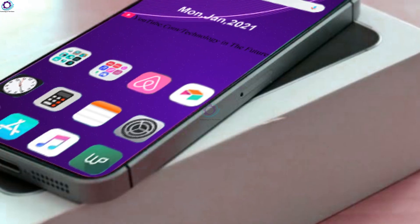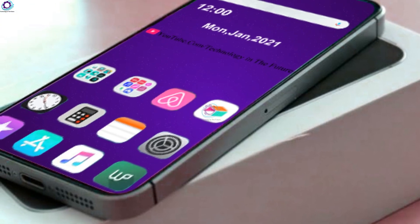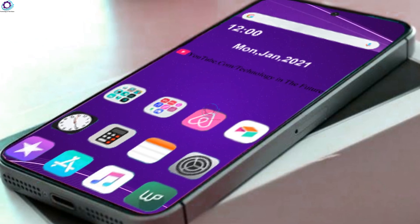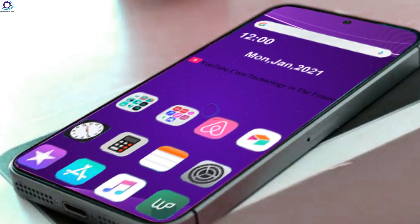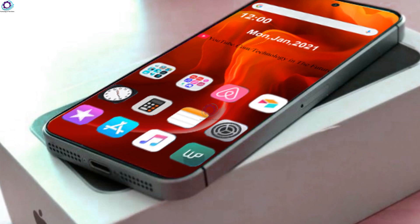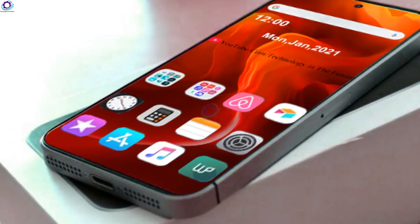The iPhone SE Plus design is largely similar to that of the iPhone XR, with a single rear camera and a wide notch up front to house the selfie camera. This is a big shift from the physical Touch ID on the vanilla iPhone SE. The power button is on the right, while the volume rocker and alert slider are on the left.